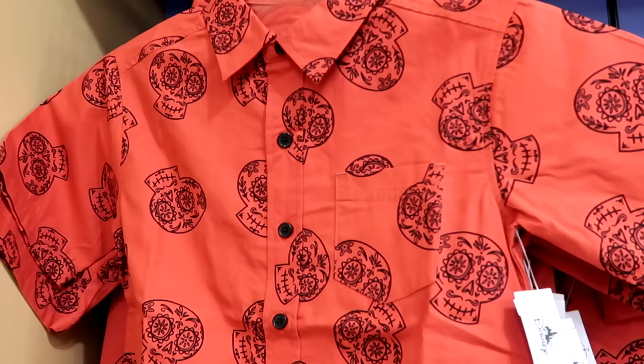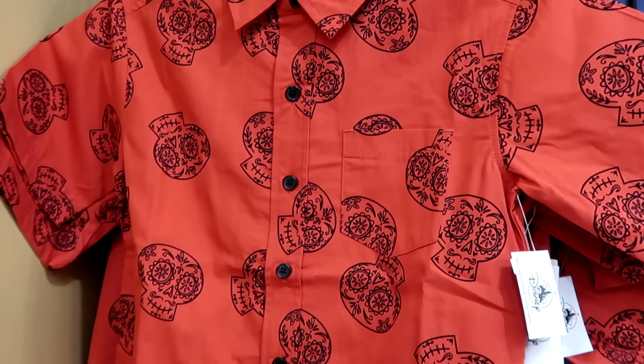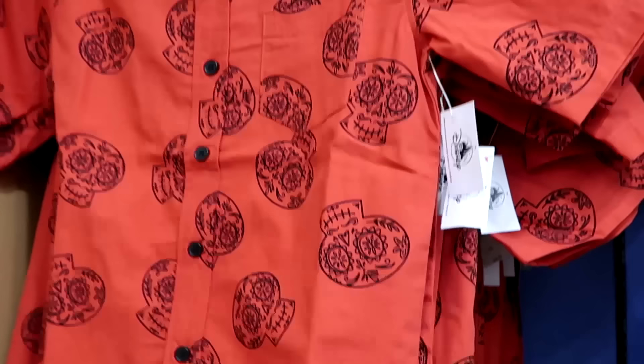Another new little kid's offering from Coco: a nice short sleeve button-down shirt with a little pocket on the front and lots of skulls all over — right side up, upside down. Very soft. $20 from $35, with a little Disney Pixar Coco tag embroidered at the bottom.